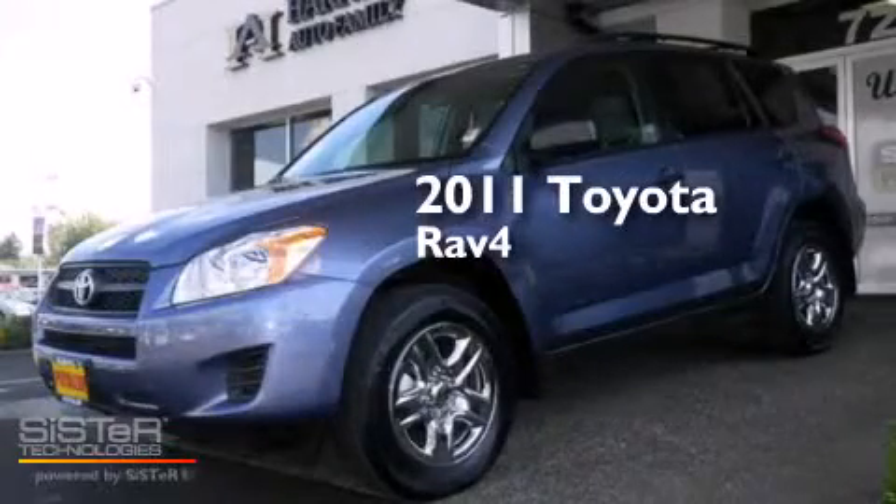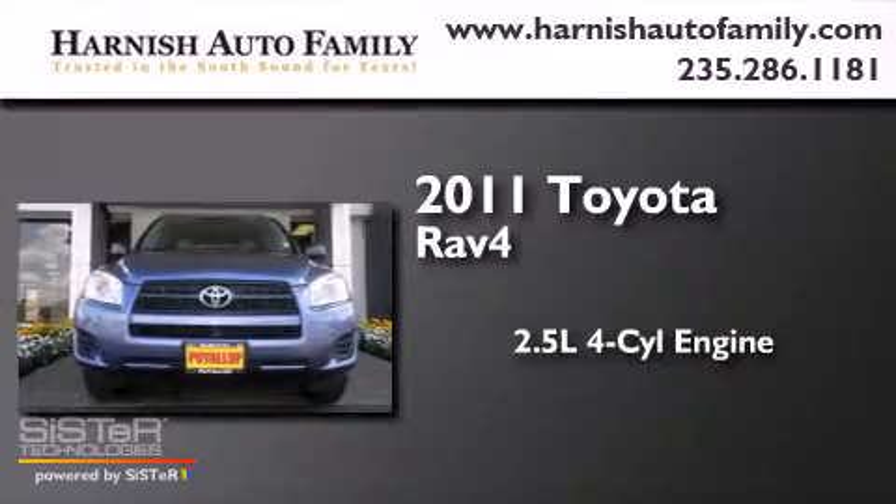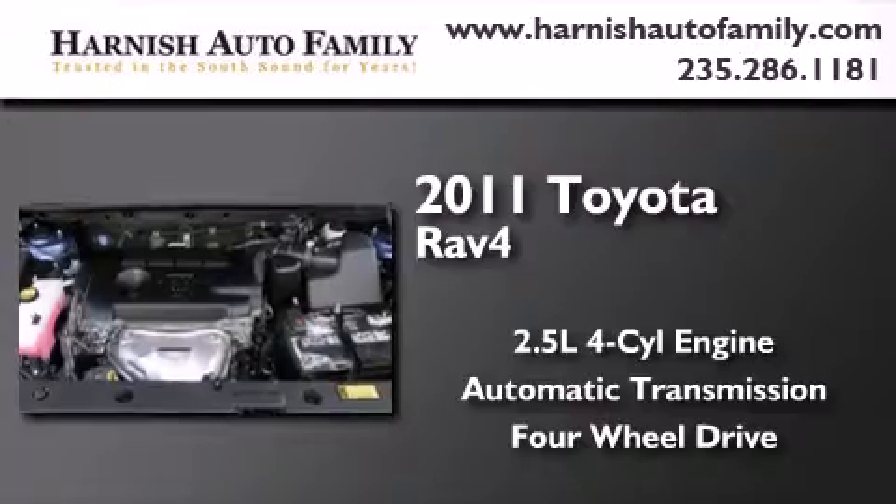This is a 2011 Toyota RAV4. It features a 2.5-liter four-cylinder engine, an automatic transmission, and the added capability of four-wheel drive.